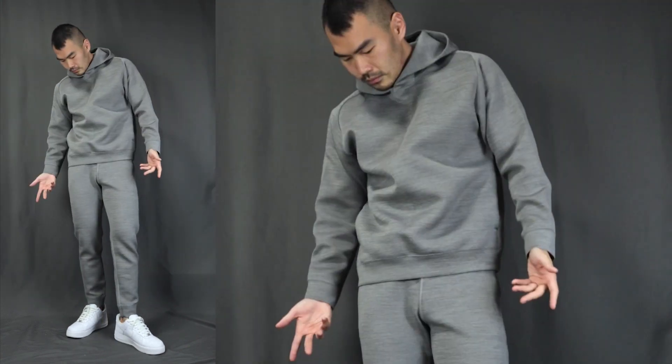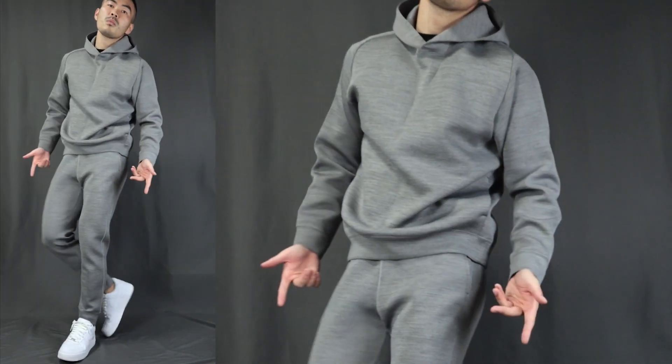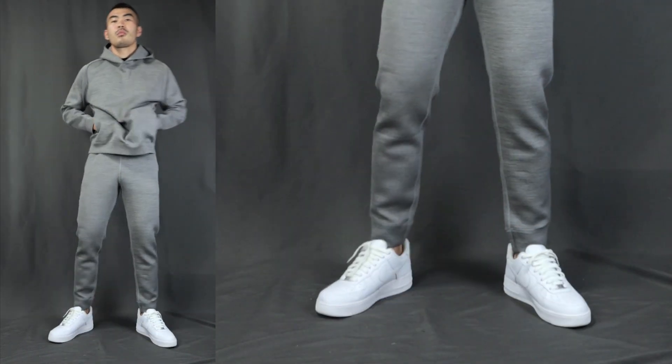Outfit number six: we have casual like the bomb. Over here we have the gray sweatsuit — the gray color sweat hoodie on top and for the bottom the same matching gray sweatpants, finishing this outfit off with white sneakers, Nike Air Force Ones. Super comfortable, super cozy, laid-back street style.